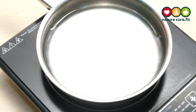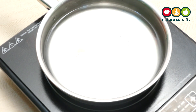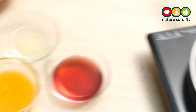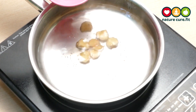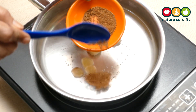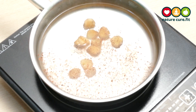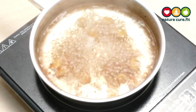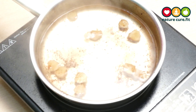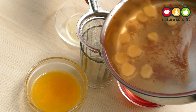Allow it to boil for 5 minutes. Now add ginger pieces and cinnamon powder, and allow it to boil for another 5 minutes. Now put off the flame, leave it for 10 to 15 minutes, and filter this water into a glass.